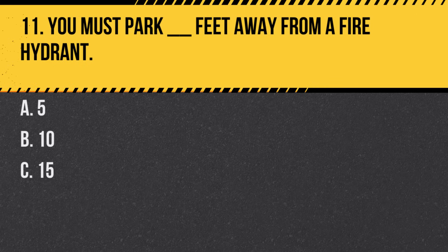Question 11. You must park blank feet away from a fire hydrant. A. 5. B. 10. C. 15. Answer: C. 15. It's illegal to park within 15 feet of a fire hydrant.